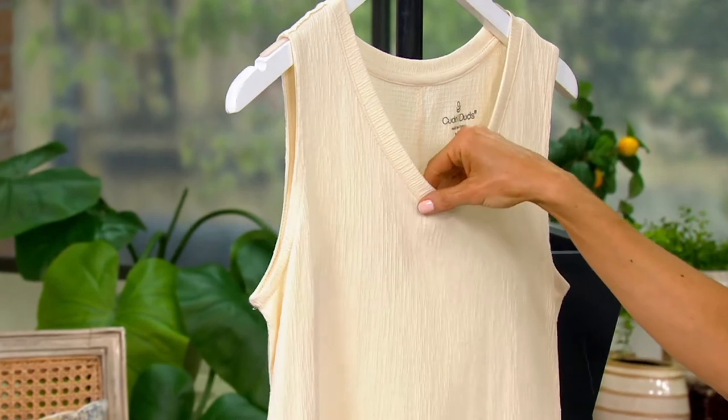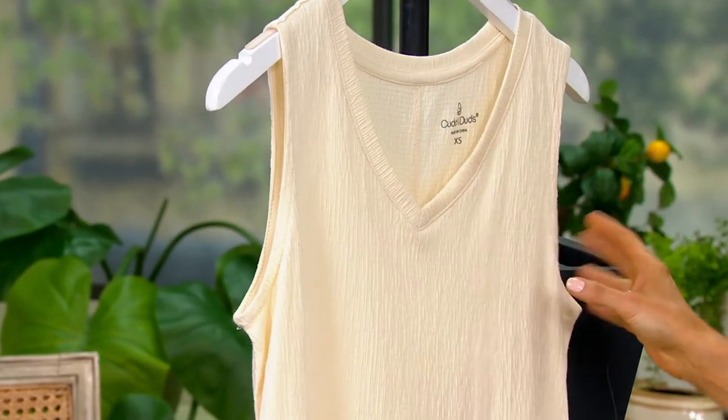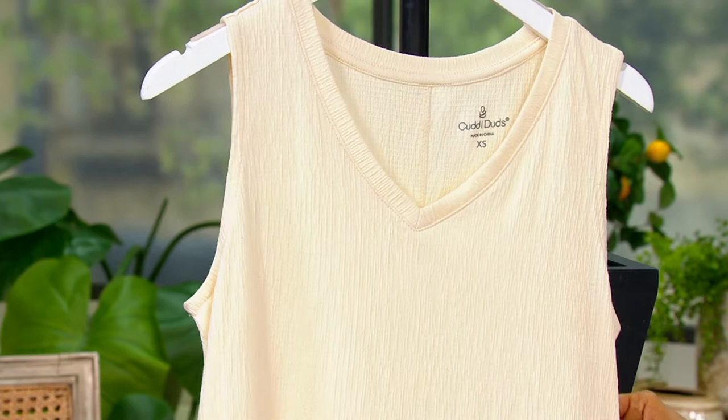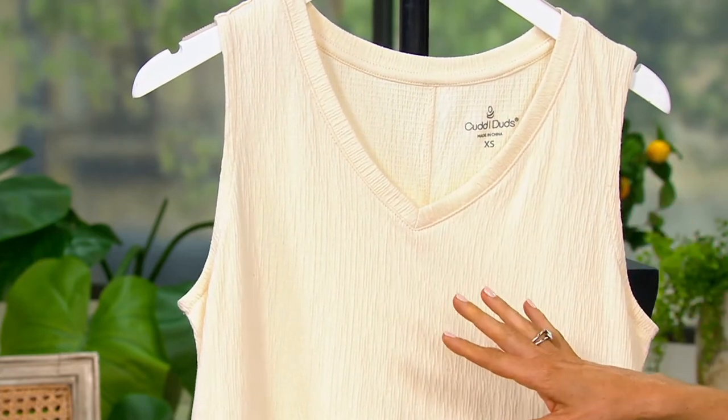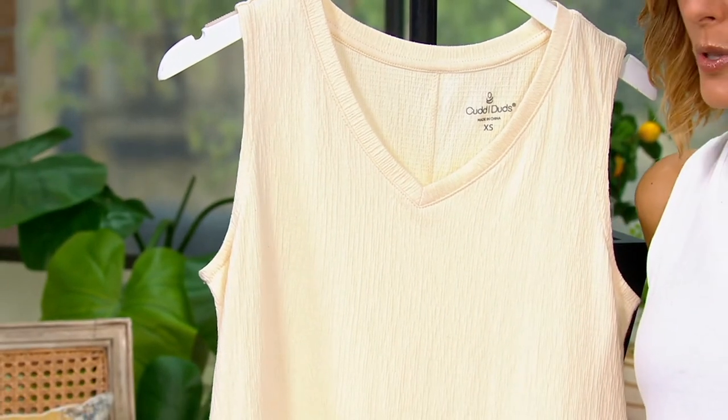This dress is available in regular and petite lengths, extra small through 3X, and in five great colors. This is my favorite — I'm going to stand right next to it.